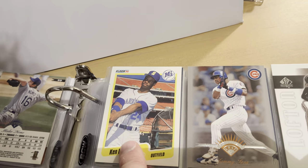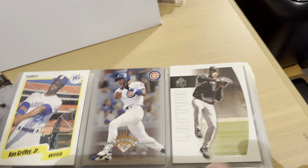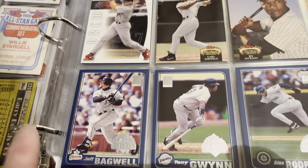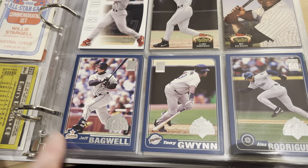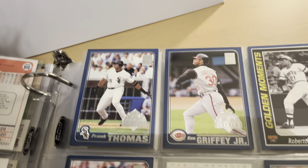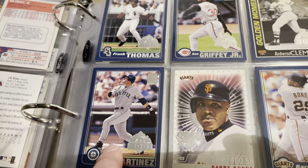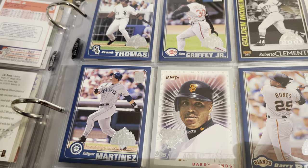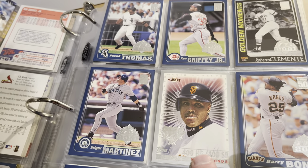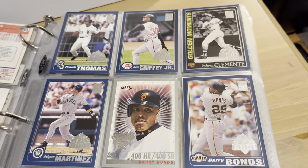More junk wax with a '90 Fleer Griffey, but we also have '97 Leaf Sammy Sosa, some SP Authentic with Lofton and JD Drew, Sheffield and Jackson on Stadium Club, and some 2001 Topps Opening Day — cards I've never seen before — Jeff Bagwell, Tony Gwynn, and Alex Rodriguez. We have a Frank Thomas and Griffey Golden Moments, Clementi from the same set, Edgar Martinez. This one's from 2000 Topps Opening Day — it's a Barry Bonds 400 homers and 400 steals card.